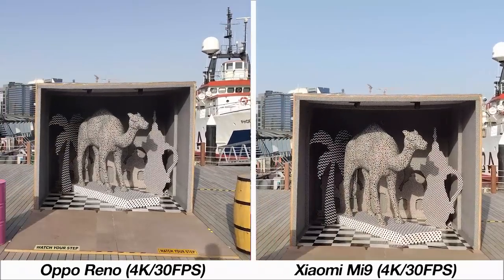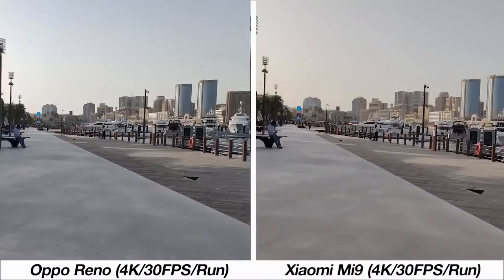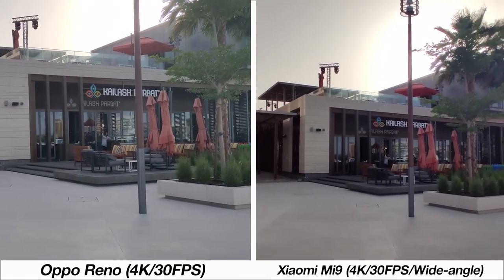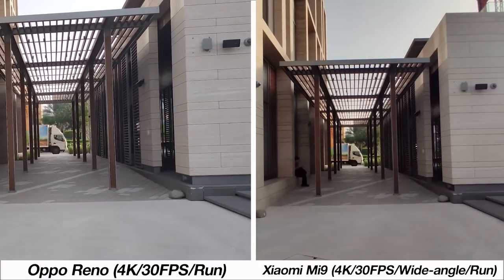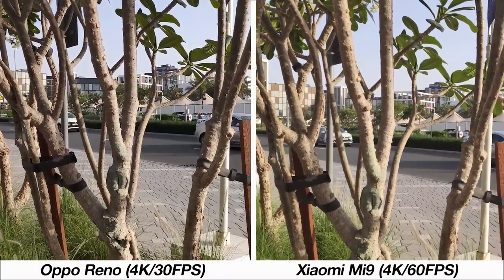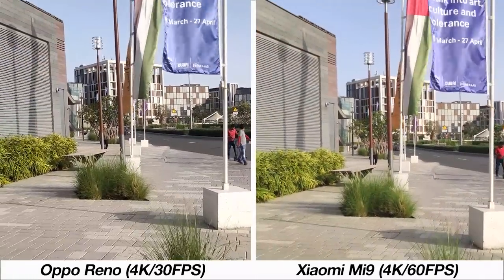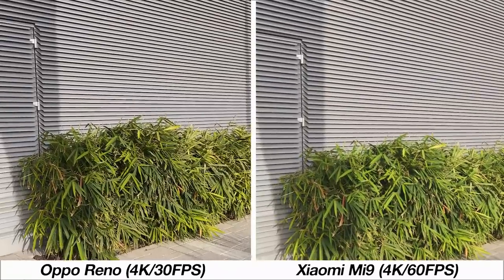Comparing 4K footage at 30fps, the Mi 9's image is sharper and stabilization is better when walking. The Oppo Reno becomes even more jittery with 4K footage. The level of stabilization from the Mi 9 at 4K is impressive, even through the wide angle lens. The only instance where jitter creeps into the Mi 9's footage is at 4K 60fps, where smoother footage sacrifices sharpness and stability — and here the Reno's 4K 30fps looks better — but having this option at this price point is still very impressive.